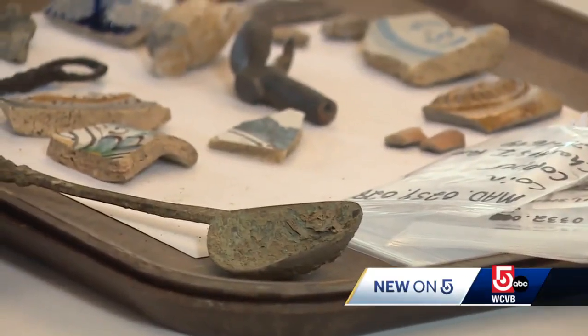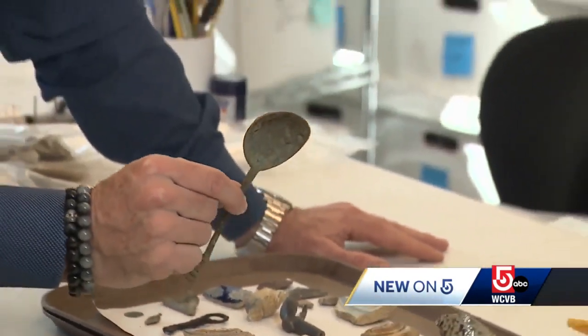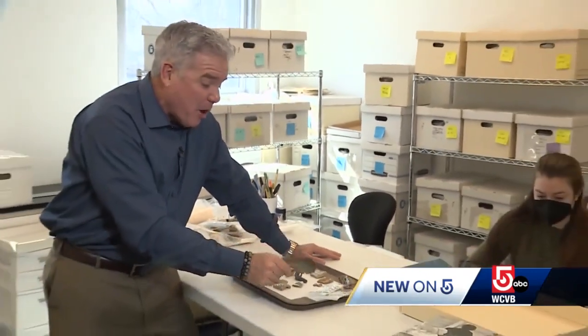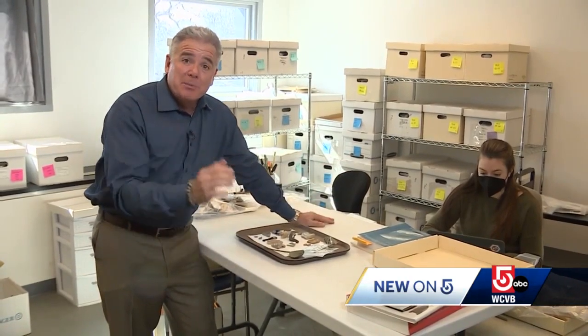Currently, there are almost 2 million different items in their collection, including this spoon that was found in Charlestown — it's over 400 years old. Eventually, they'd like to have all of the items on their database for you to explore.